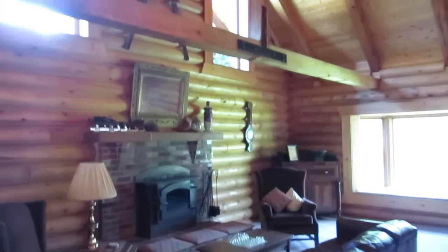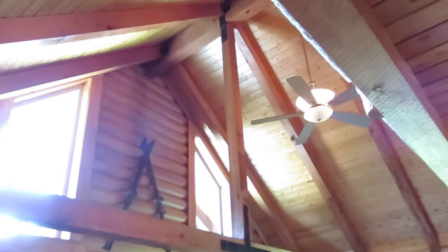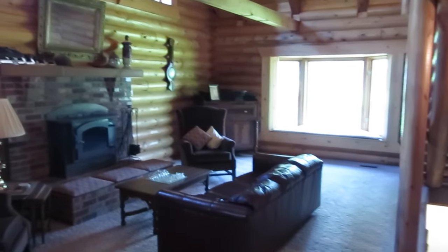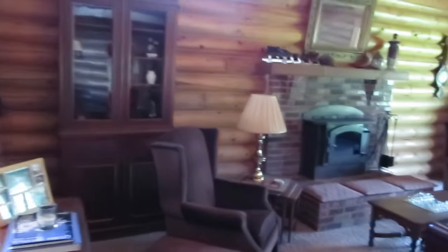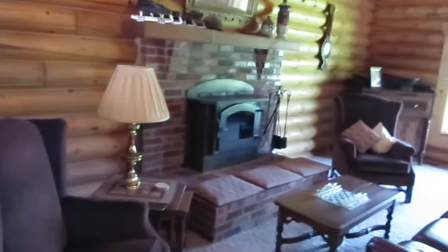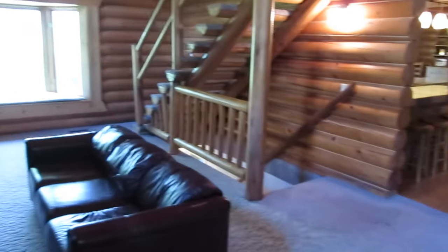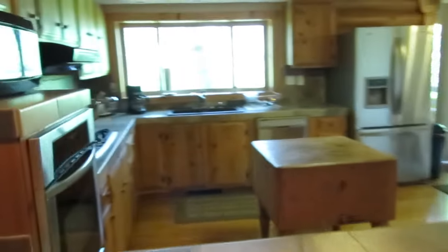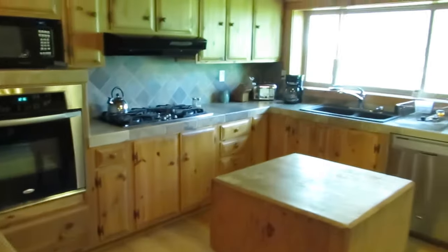As we enter this home, you're going to see that it's move-in ready and well maintained with lots of great features like these vaulted ceilings. We have hardwood floors, ceramic tile, stone trim, and of course that great log look throughout the home. Right away we're in this formal living room with a stove where you can gather with friends and family. This opens up into the kitchen area, and your cook is going to be so happy because it has plenty of cabinets and counter space to cook up great meals.